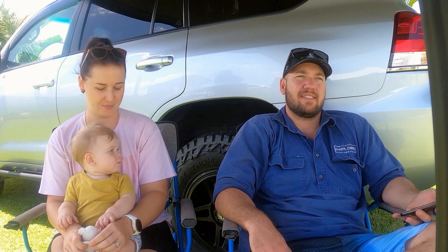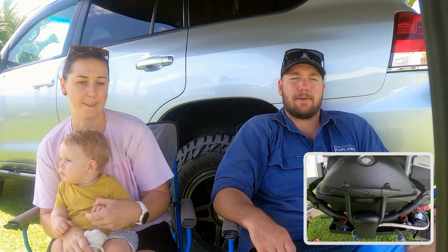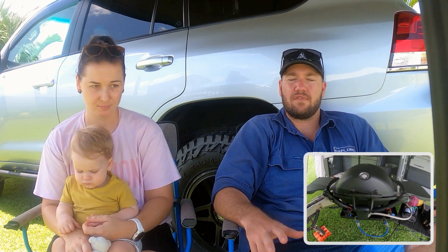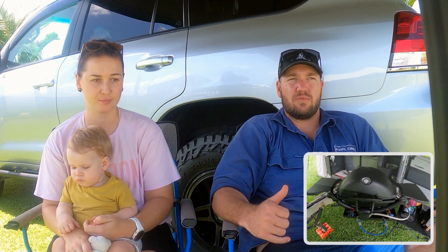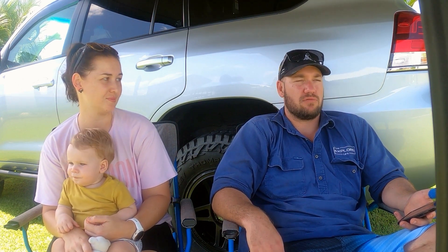Many things we could list, but I would say probably the baby Weber Q high top lid — the 1200. Basically that thing has allowed us to cook anything from dampers to roasts to great steaks. You can use them anywhere, but they're definitely a game changer for steak. Once you've had a good steak on a Weber Q, there's no going back. And it makes a mean damper.